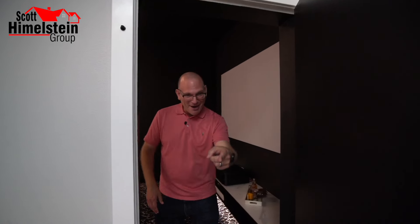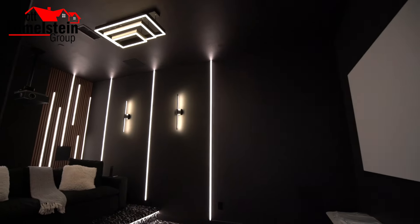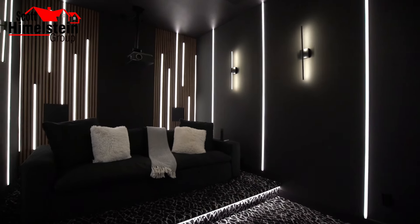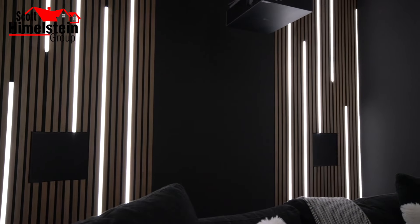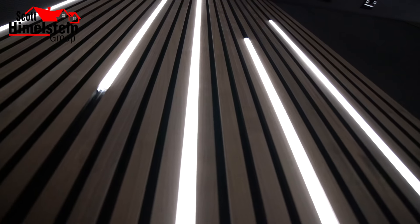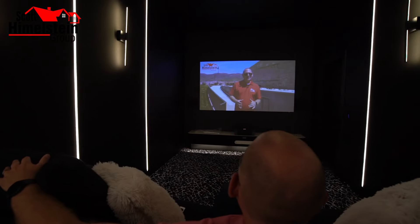Come on in — I've got to show you this sick movie theater setup. Grab your popcorn. This home theater features 7.1.2 Dolby Atmos-enabled in-wall PMC speakers, plus an LG 4K 100-inch projector, plus a Marantz home theater receiver. Are you kidding me?